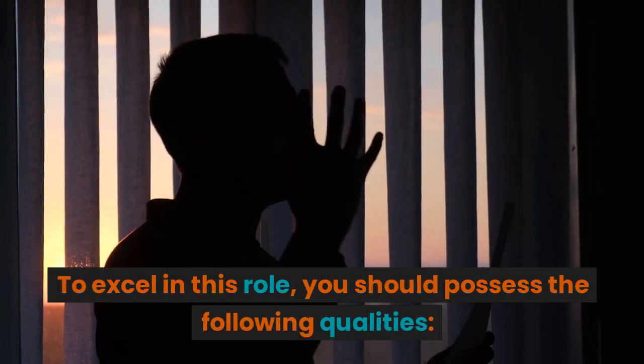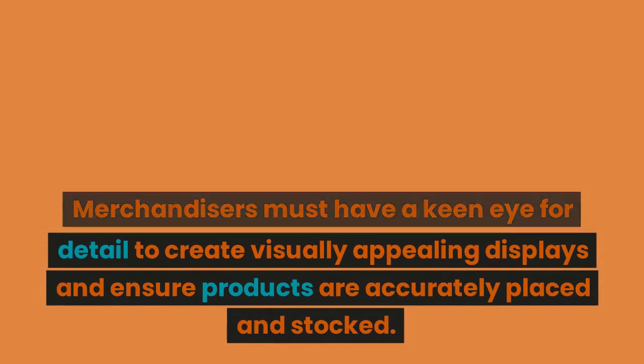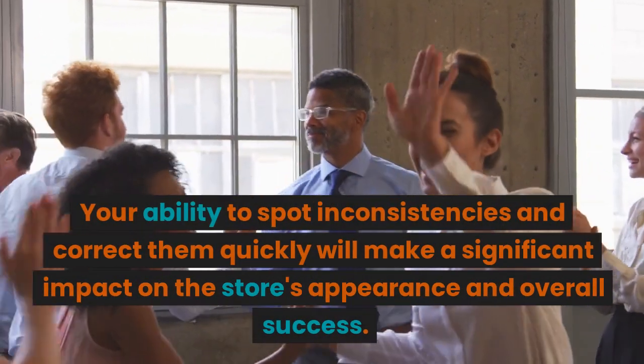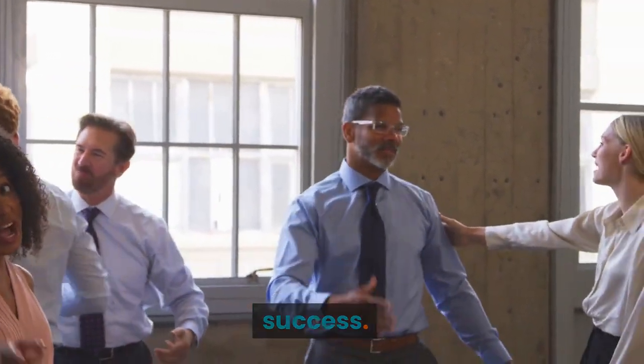To excel in this role, you should possess the following qualities. Merchandisers must have a keen eye for detail to create visually appealing displays and ensure products are accurately placed and in stock. Your ability to spot inconsistencies and correct them quickly will make a significant impact on the store's appearance and overall success.